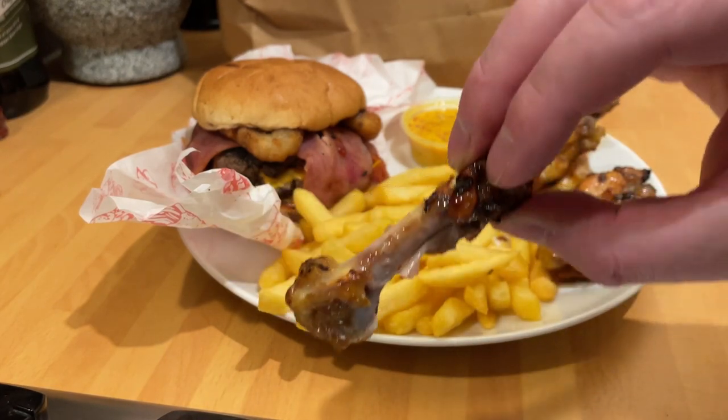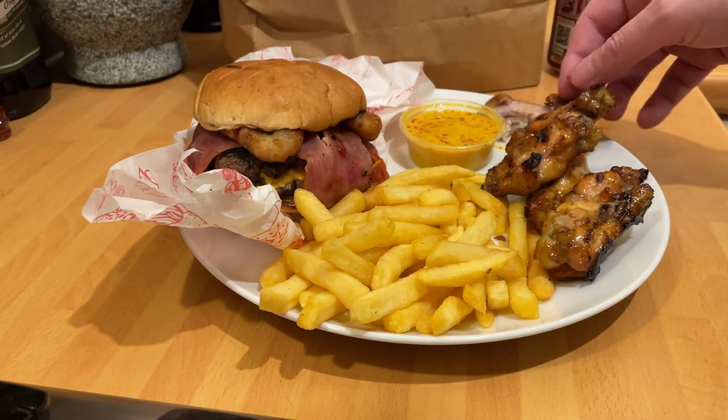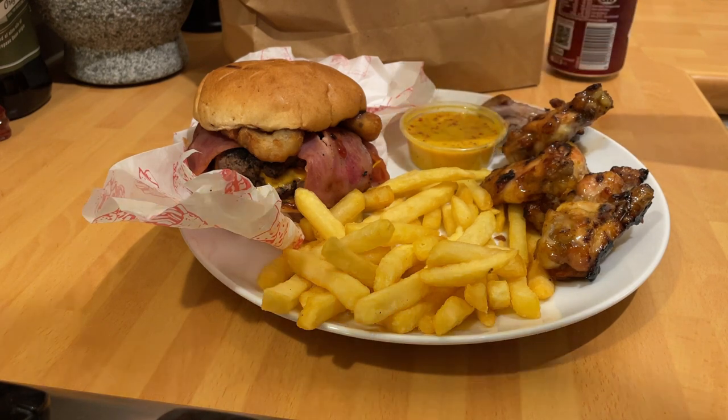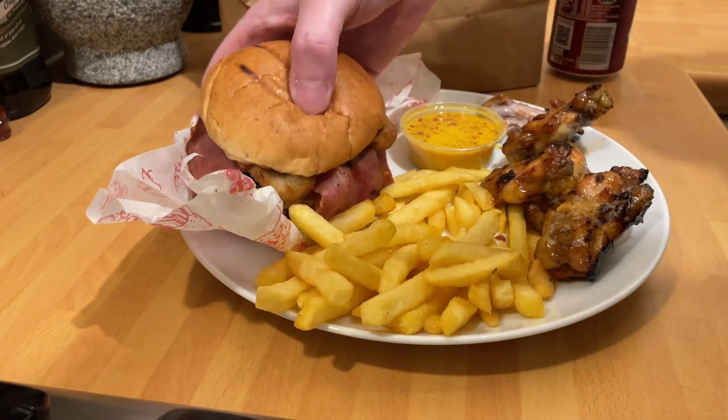Overall the wing itself tasted pretty good for quite a small wing, but as you can see there's no added extra, no breading. These are what I'd call a standard wing.